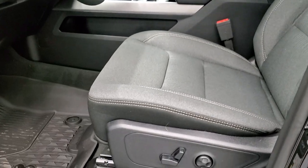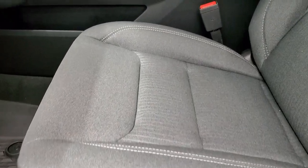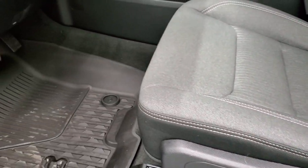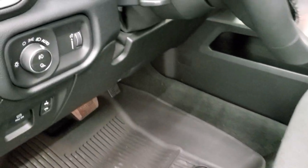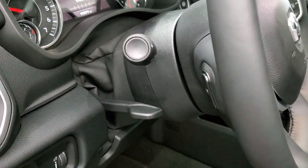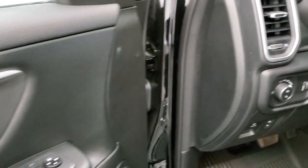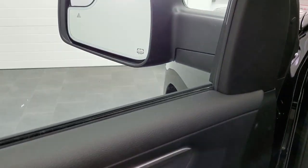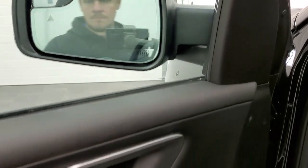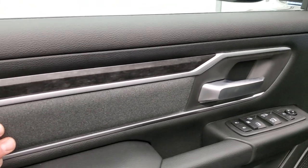Inside, the Bighorn Level 2 package gives you the dark charcoal and black cloth interior. Both of these front seats are heated. You get the power driver seat with lumbar. And this one has the all-weather floor mats throughout. Power pedals, auto headlamps, tilt and telescopic steering wheel. You do get audio controls on the back of the steering wheel. Power windows, power locks, and power mirrors — they also power fold in. You get the cloth bolsters and the dark wood grain trim there.